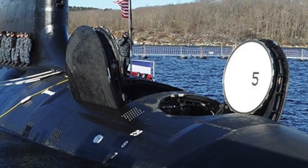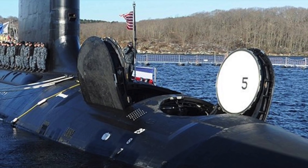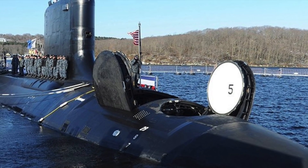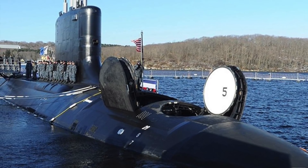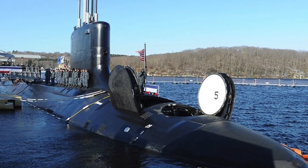Virginia-class submarines will be acquired through 2043 and are expected to remain in service past 2060. Based on recent updates to the designs, some of the Virginia-class submarines are expected to still be in service in 2070. USS Colorado is a Block III variant that includes significant redesigns like a revised bow and vertical launch system technology from the Ohio-class of guided-missile submarines.